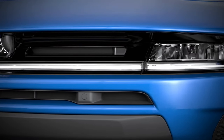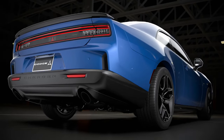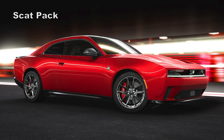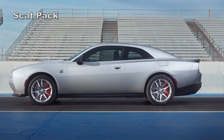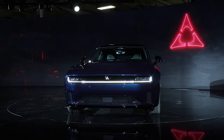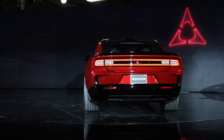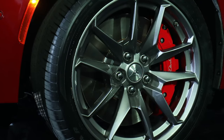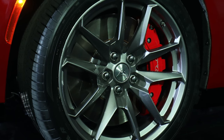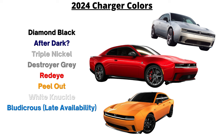Both the Daytona Scat Pack and RT get fender badging to identify the models. All Chargers get a very wide stance, with the two-door coupes and four-door sedans sharing a common wheelbase. The Daytona RT gets 18x8-inch tech silver wheels standard; the Scat Pack comes with 20x11-inch satin carbon wheels. The RT Black Top package adds 20x10-inch black noise wheels, and the Scat Pack Track Package upgrades to 20x11.5-inch luster wheels with staggered Goodyear Eagle F1 Supercar 3 tires. Dodge will offer eight bold colors including After Dark, Destroyer Gray, Diamond Black, Peel Out, Red Eye, Triple Nickel, White Knuckle, and Bludacris.